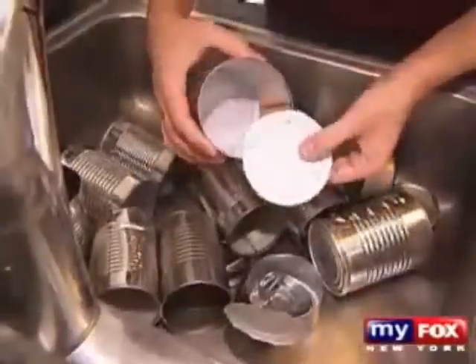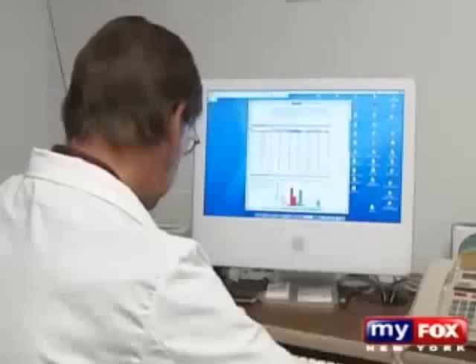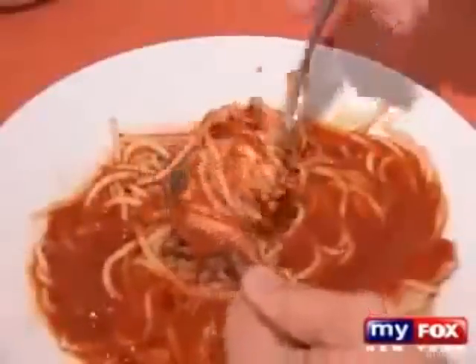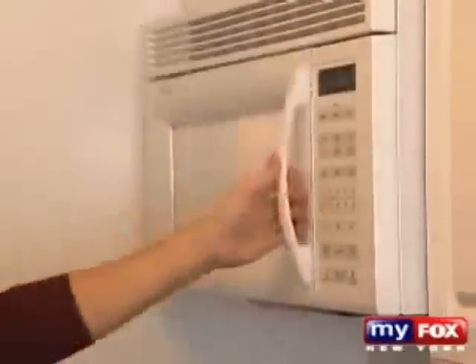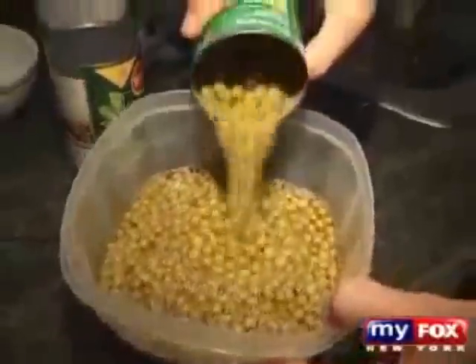The only problem with that is the plastic is then made from a sex hormone, and it's virtually in every can of food we consume. According to Dr. Vom Saal, bisphenol A is a big problem because it leaches into the foods we eat. And when you heat this plastic or put tomato sauce in it, the acid degrades the plastic and the food that's in there is full of this sex hormone.